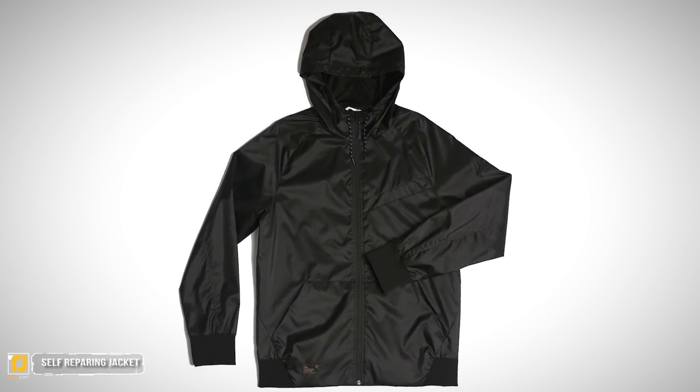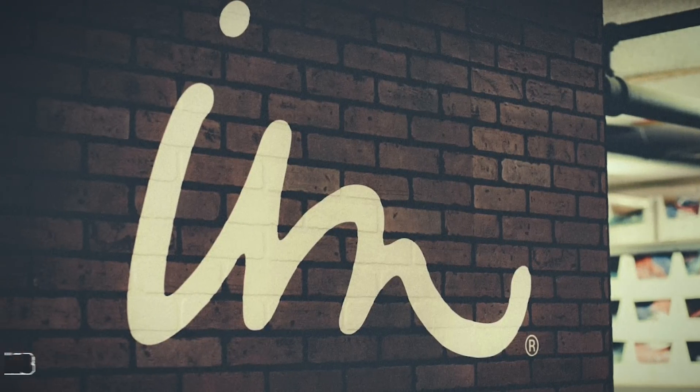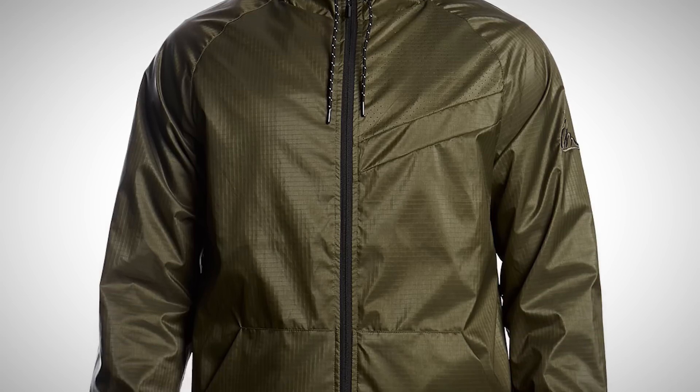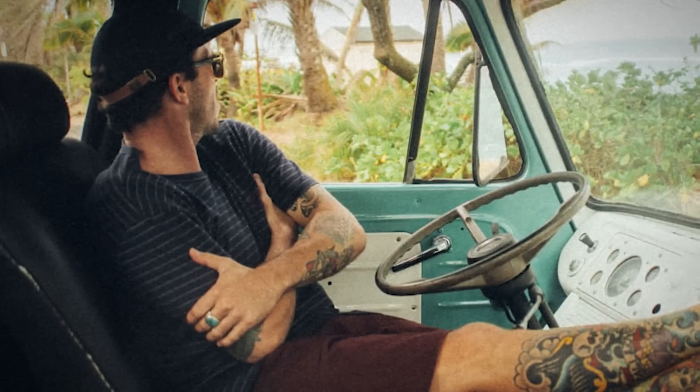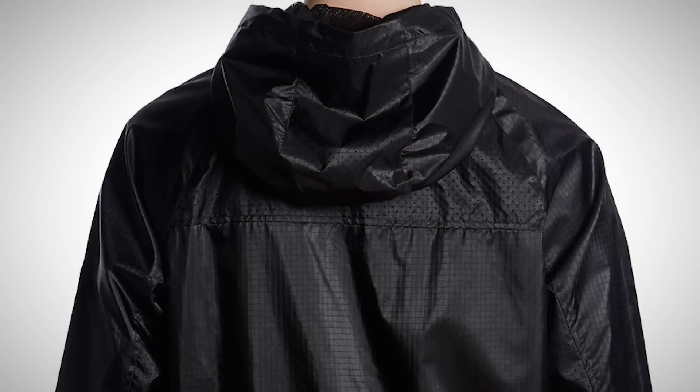Number 8: Self-Repairing Jacket. Thanks to the innovative company Imperial Motion, there is now a jacket available that has the ability to mend its own holes. If you are one of those people that love spending time outdoors, or you are accident prone and are always snagging your jacket and creating punctures, this is the jacket for you.